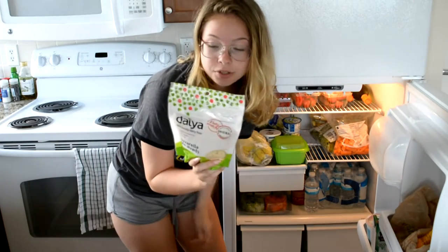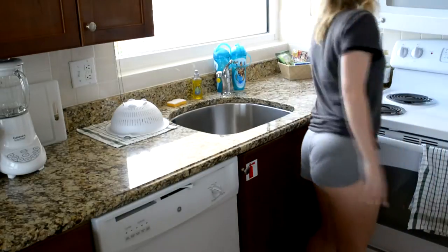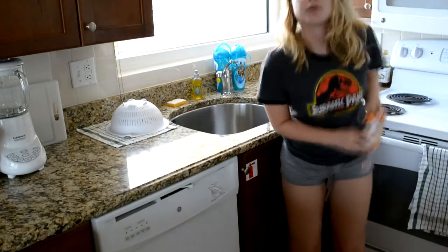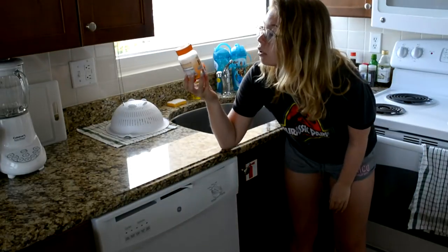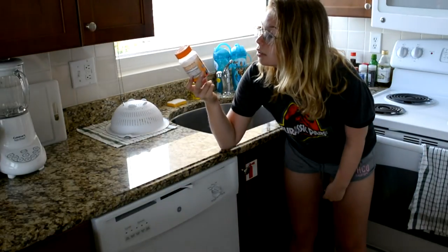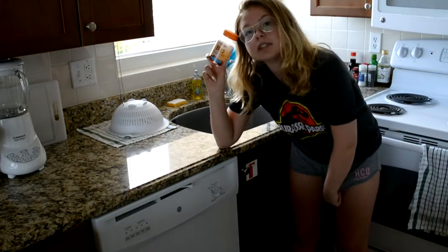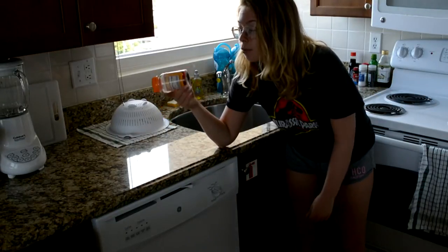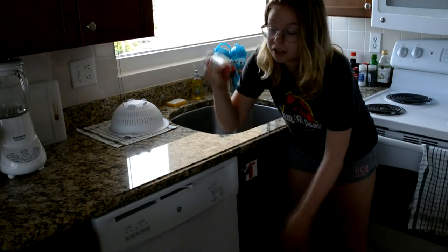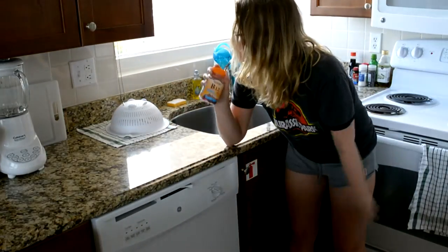We use the vegan cheese when we do our vegan quesadillas. I don't know if I'm in focus or not — oh my god, this angle. We also have this Sundown Naturals B12 gluten-free gummies, which I take two of every morning.